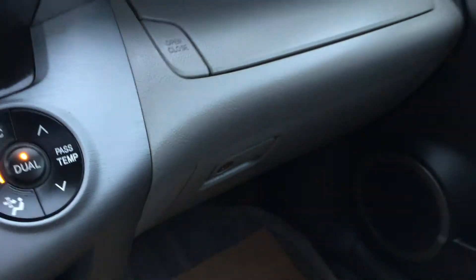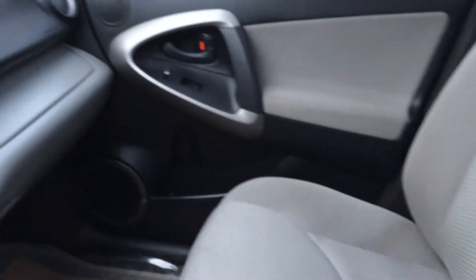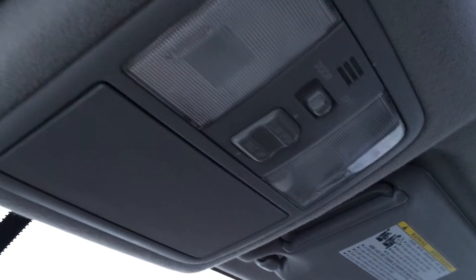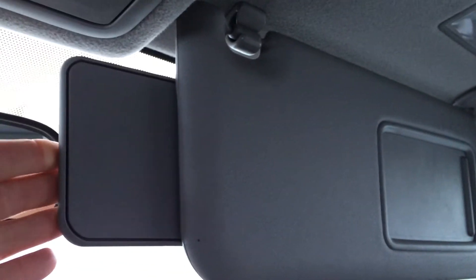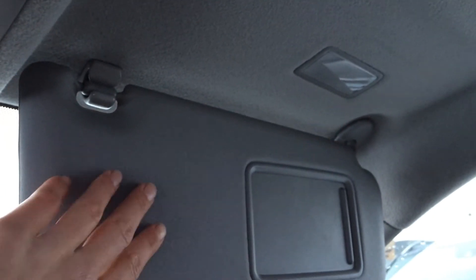Storage and lockable glove compartment. Power tilt and sliding sunroof with sunshade — controls for that are overhead with your lighting. Sunglass holder. Extendable visors that come out the side. Vanity mirrors which are illuminated, and you have a flip rear view mirror.